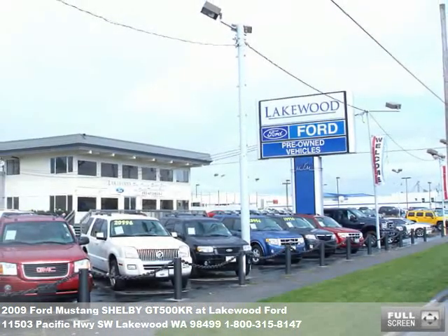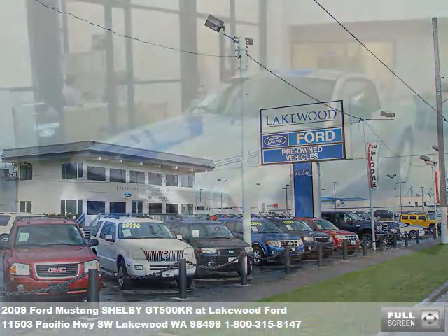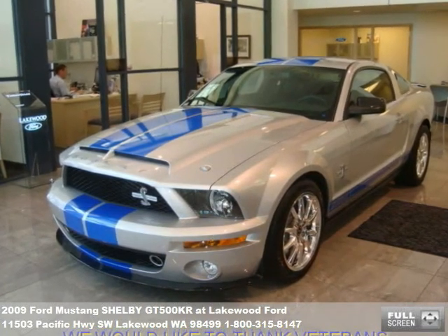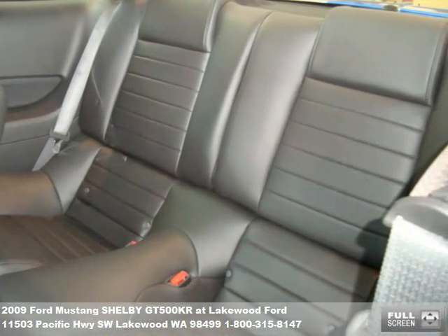Welcome to this video tour of another premium used vehicle from Lakewood Ford. You've probably noticed our beautiful new showroom along I-5 in Lakewood. We also have a new used Car Supercenter at 6202 South Tacoma Way, and our newest location in Parkland at 112th and Pacific Avenue.